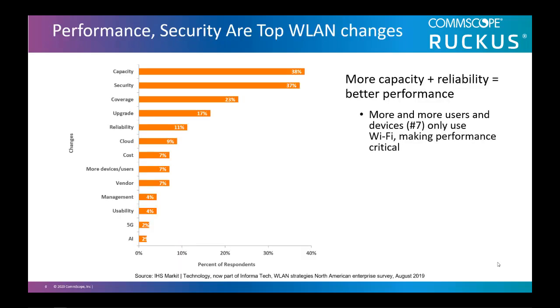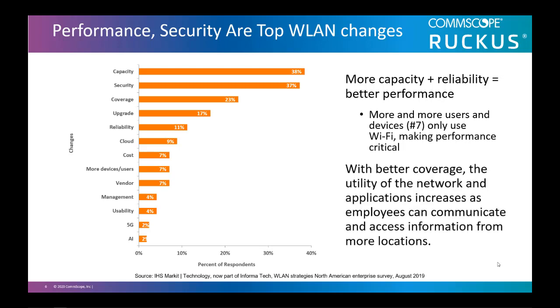What are some of the key changes that organizations are making to their networks? They are improving overall network performance by increasing capacity, security, and coverage as the top three priorities. They need to plan for bandwidth-heavy applications. More capacity plus reliability equals better performance. With better coverage, the utility of the network and its applications increase as employees can communicate and access information from more locations. This is why they need the latest Wi-Fi 6 standards to increase the size of their data pipe, since more and more users are only using Wi-Fi and it should deliver performance comparable to wired networks.